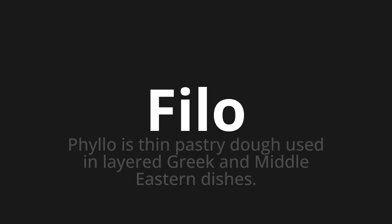One more time. Phyllo. Phyllo. Phyllo. Thank you for joining us on this adventure in pronunciation.